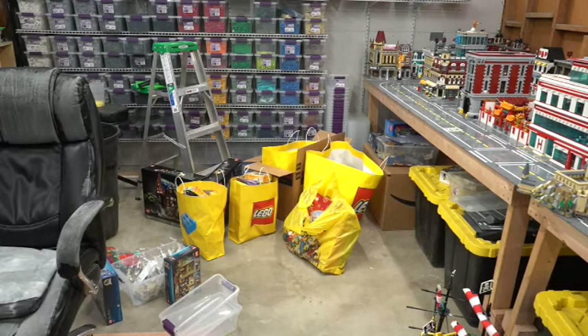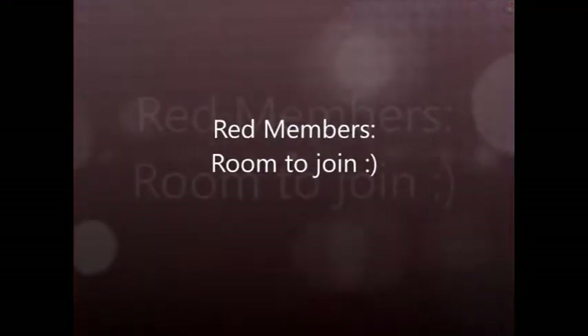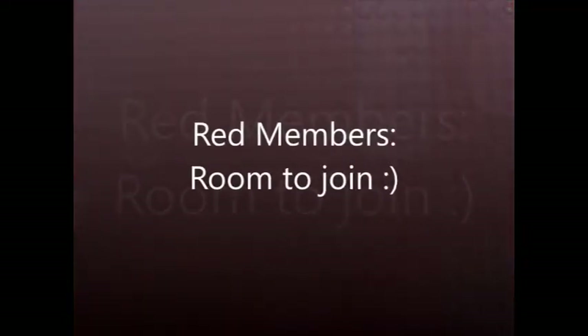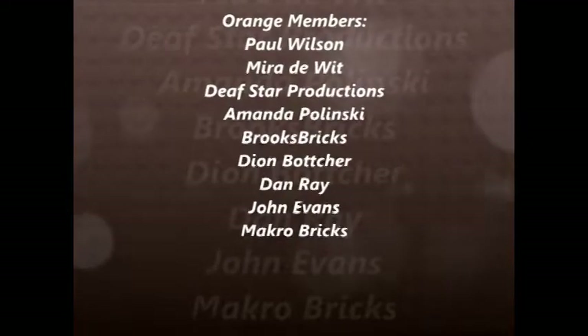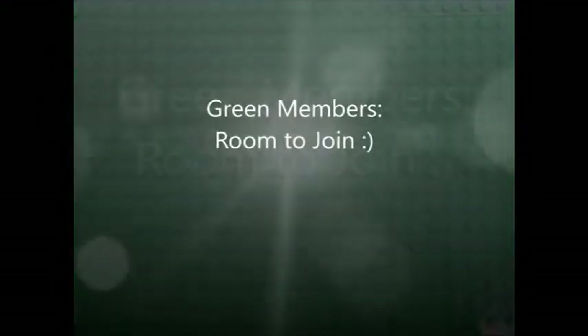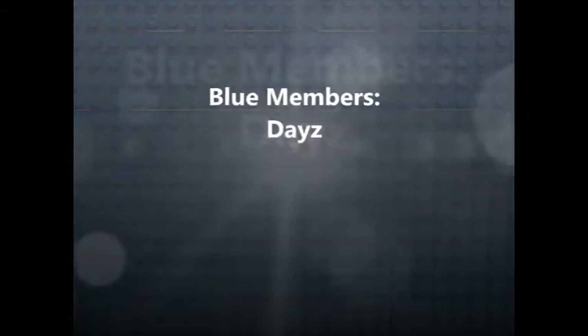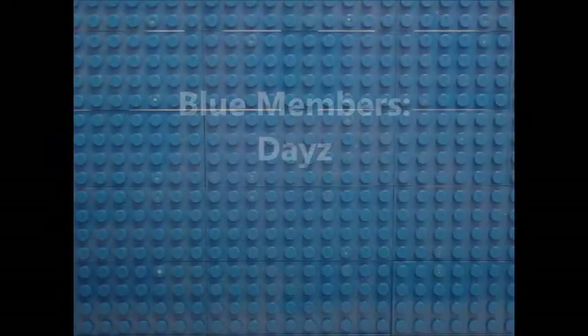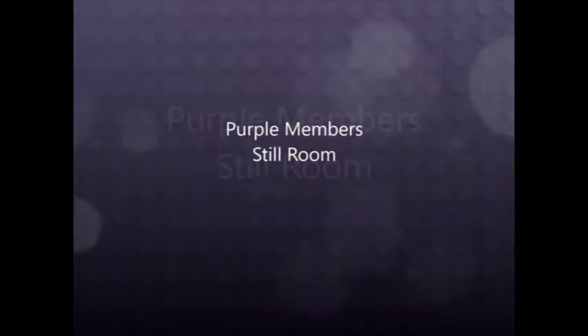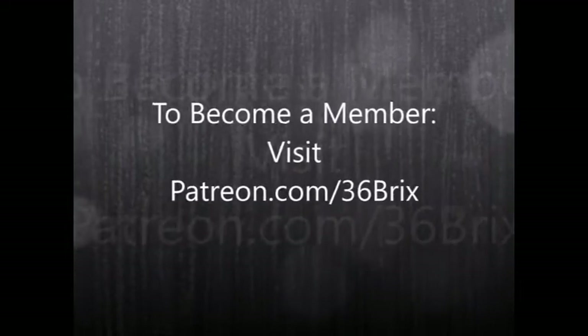I just wanted to give a quick shout out and thank you to all my Patreon supporters — it means a lot that you've taken the time to support what I do. I appreciate all the effort that I put into both the videos and the streams. From the bottom of my heart, thank you very much. For those of you that are not members, please check out patreon.com/36bricks — that's patreon.com/36brix — and check out the packages that you could take advantage of to get more content. Have a great day!